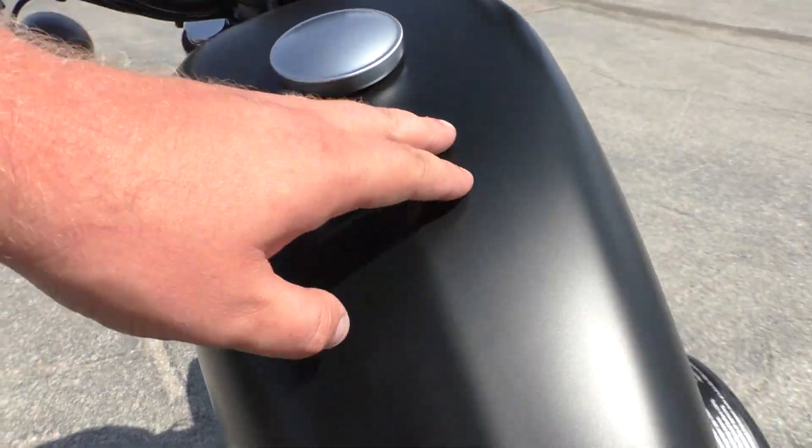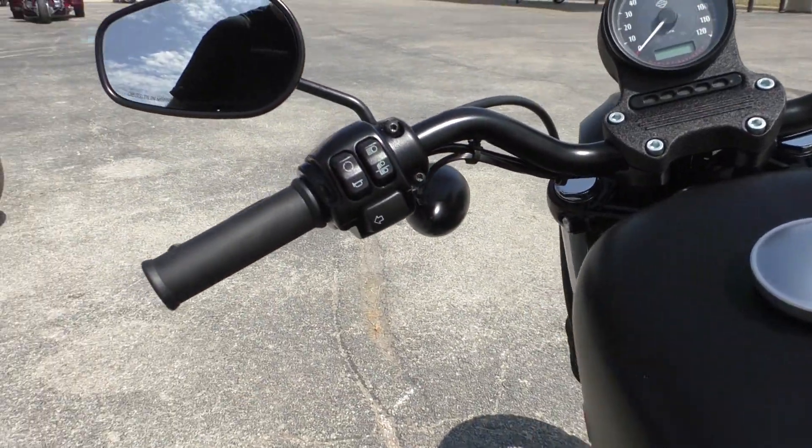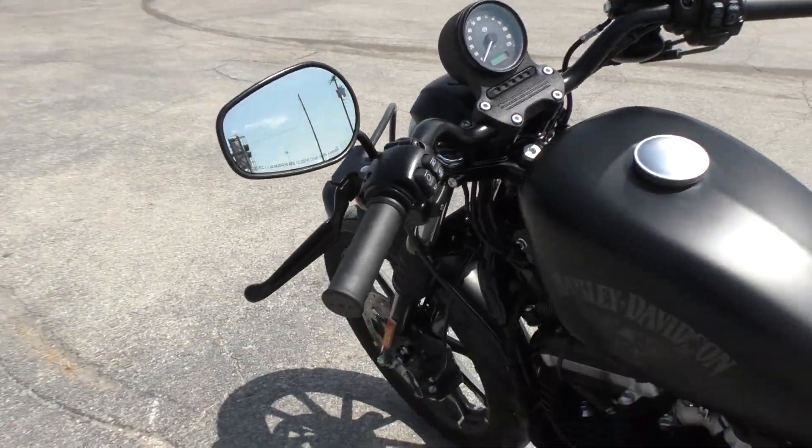This has got the denim black finish, so it's a flat black with no clear coat. Real tough looking.